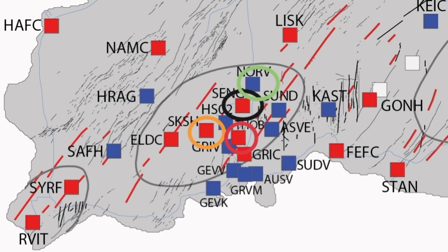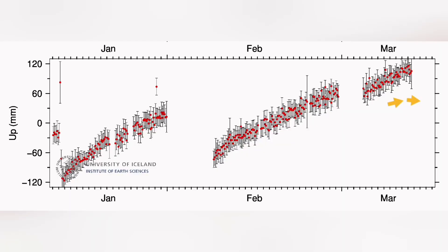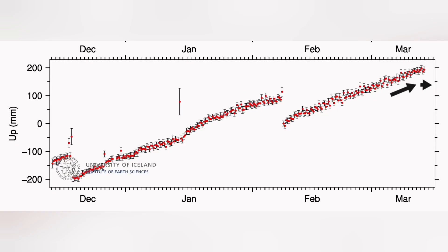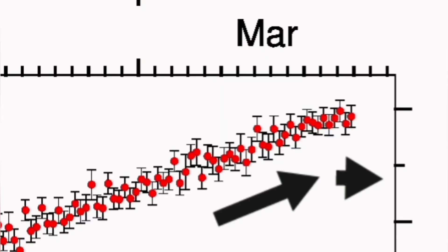You can see and measure the distances. We have different stations in the Reykjanes Peninsula, and we plot them on a graph. The graph close-up shows the points and the error bars with the vertical lines. It shows that after some time of steady rise, we have some flattening, getting gradual.